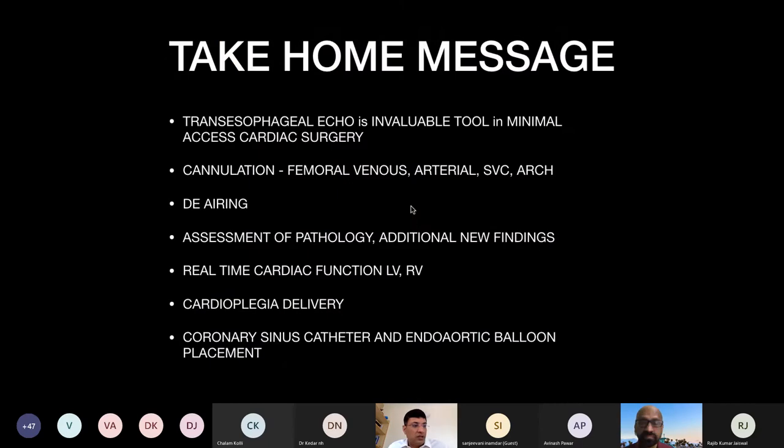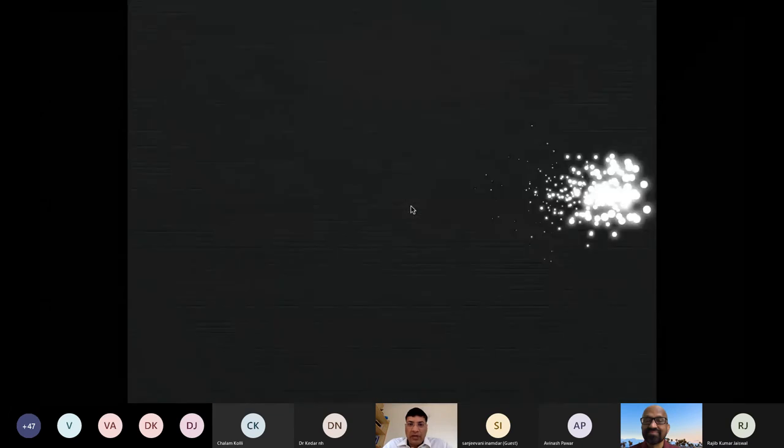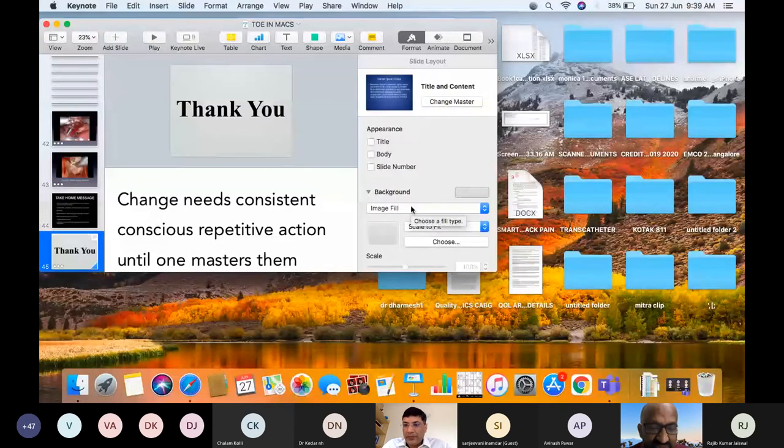The take-home message: transesophageal echocardiography is an invaluable tool in minimal access cardiac surgeries of all forms. It is very useful for cannulation — femoral venous, unilateral SVC, and aortic arch. It is extremely useful for de-airing, assessing pathology and additional findings, monitoring real-time cardiac function, cardioplegia delivery, and placement of the coronary sinus catheter and endo-aortic balloon. Thank you very much for listening patiently.